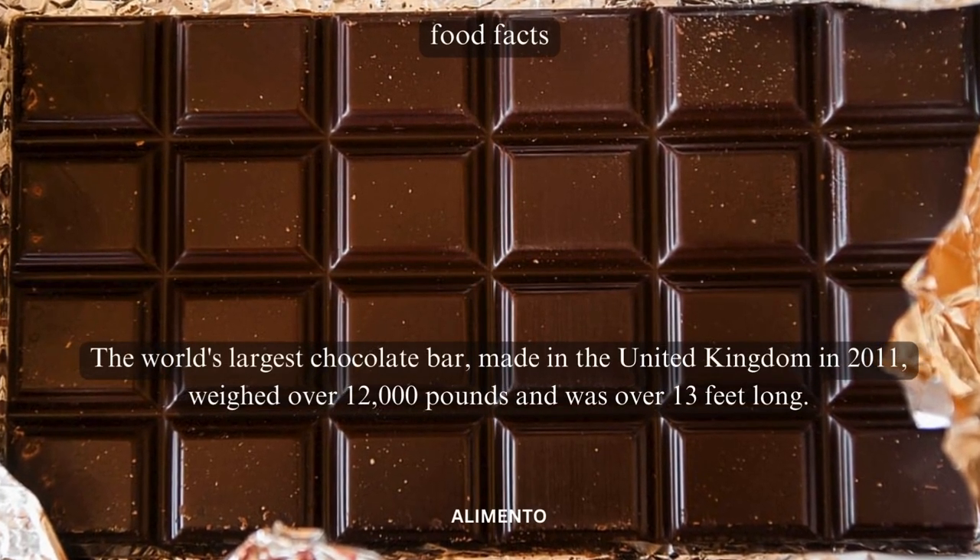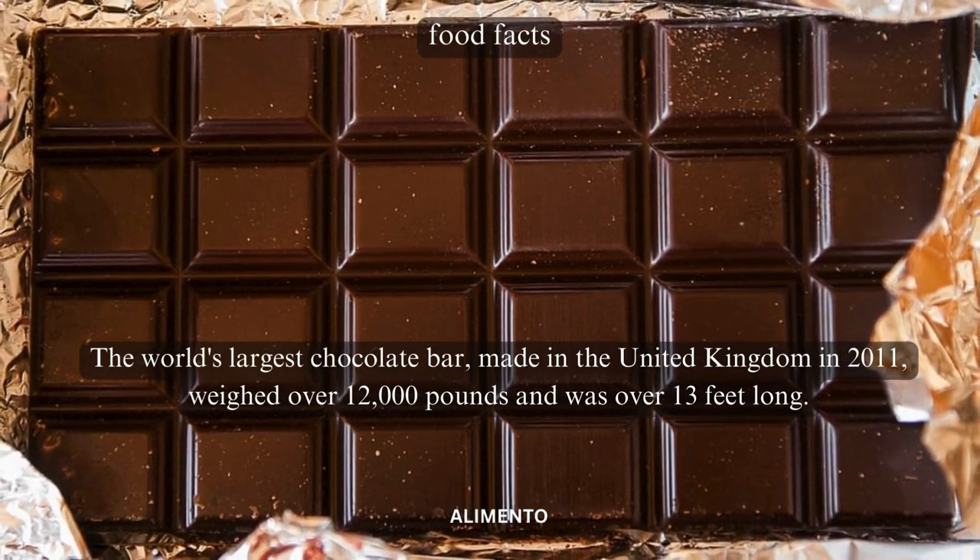The world's largest chocolate bar, made in the United Kingdom in 2011, weighed over 12,000 pounds and was over 13 feet long.